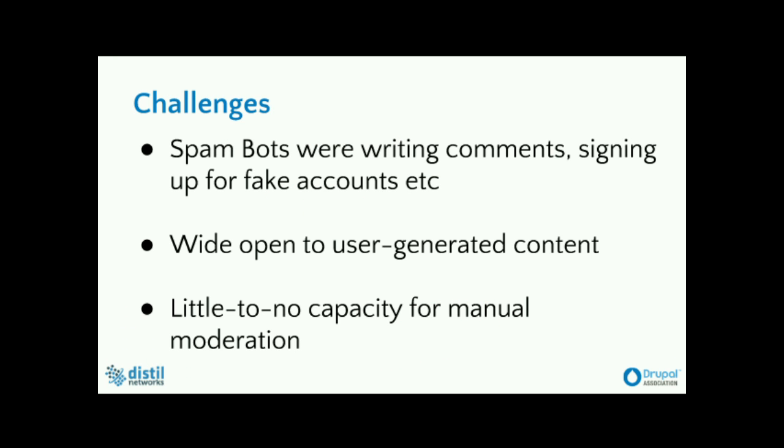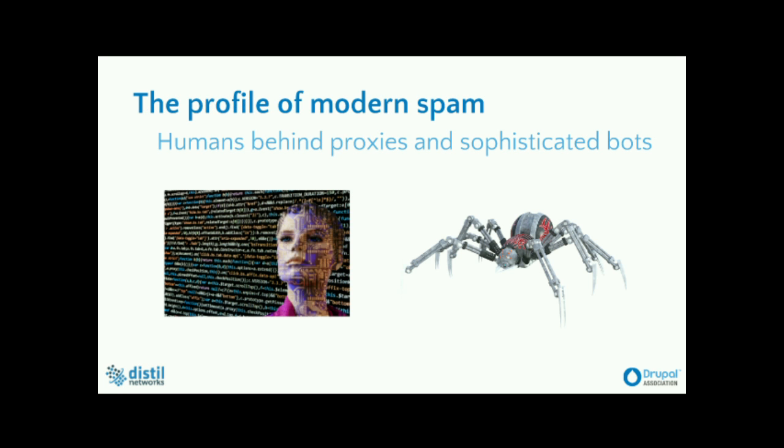So what were the challenges with bots on the Drupal websites? Spam bots were actually writing comments and signing up for fake accounts. The problem is that the Drupal website was a wide open website for user-generated content — anyone could basically create a login and start commenting. The issue was: when people are creating new accounts, how would you know if they're fake or not? How would you know if they're legitimate human users coming in from a legitimate browser like Chrome or Firefox? That was the issue which Drupal was facing.